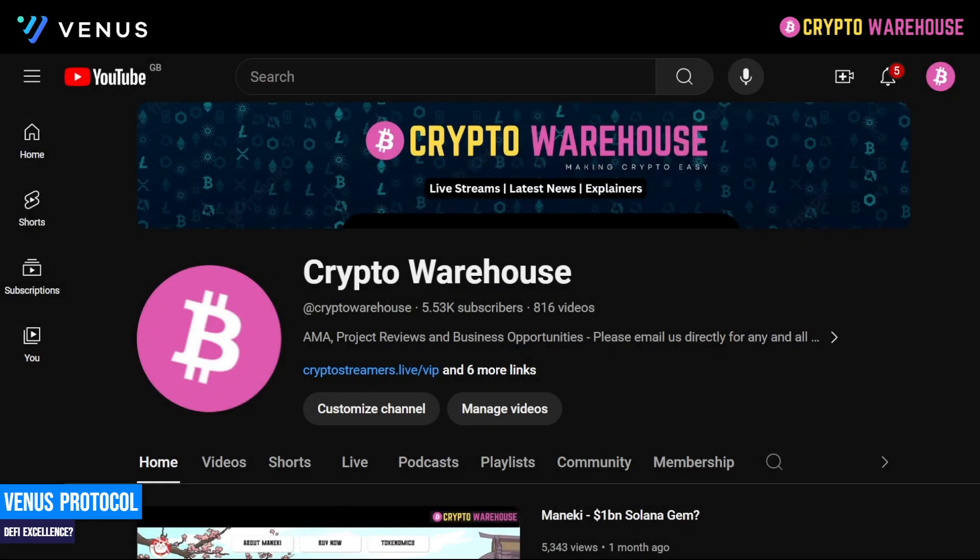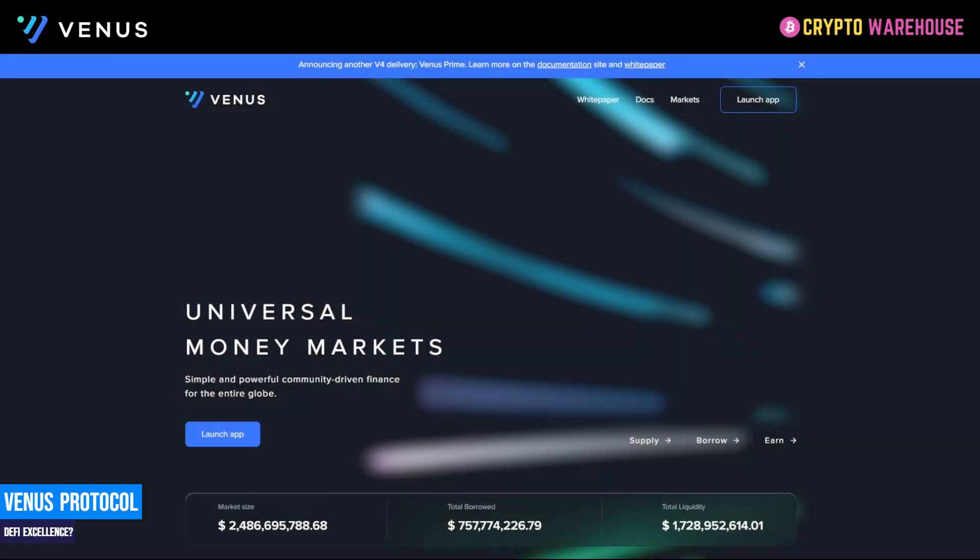Before we begin, please like and subscribe to Crypto Warehouse and help us grow the channel. So put down your meme coins, put down Bonk, put down Pepe — this is a serious project and off the bat I just want to say how impressed I am with it. This is everything we want to see from DeFi in one website. So let's get into it.